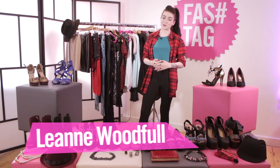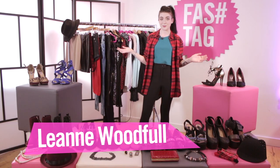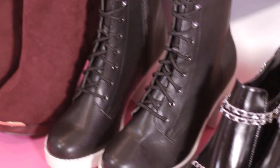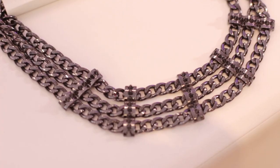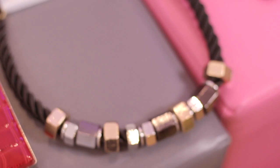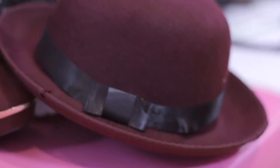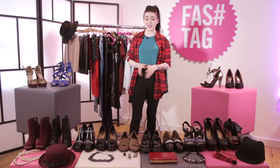Hi everyone, my name is Leanne Woodfull. I'm a fashion and beauty blogger and YouTuber and today I'm at Fashtag HQ to show you guys the hottest autumn winter trends with New Look. New Look have kindly sent me a huge range of shoes — I'm going to show you guys boots, brogues, heels and platforms. There's loads of colours, loads of styles, something there for everyone. I'm going to show you four different looks with four of my favourite shoes from each section with the amazing array of New Look clothes behind me, and hopefully you get inspired for autumn winter this season.